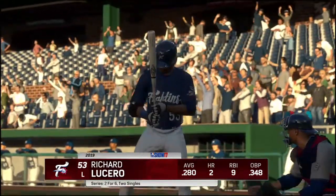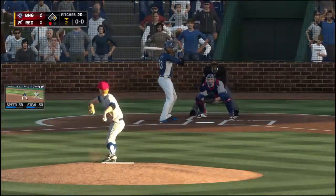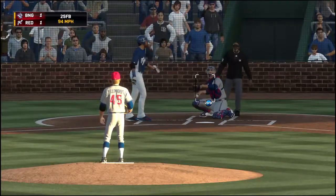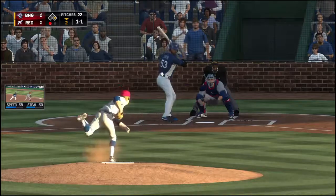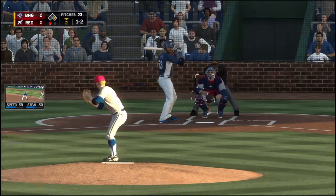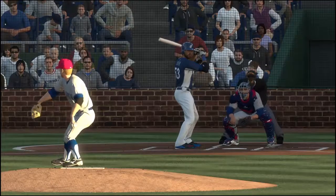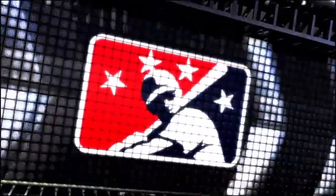I think he made the pitch he wanted — it was down, but unfortunately it found a hole. Richard Lucero coming to the plate. That pitch catches the inside corner, all one's the count. Runner on first, one gone, a one-one tie. He comes in with a fastball and he swings through it. Swing and a miss as he ran that two-seamer right by him. That's a pretty unique pitch sequence — he offered the same pitch three times in a row, sort of using reverse psychology to outthink his opponent.